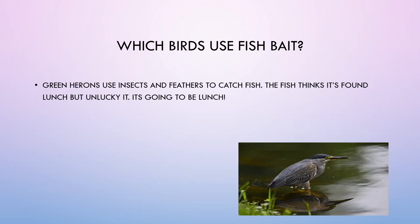Which birds use fish bait? Green herons use insects and feathers to catch fish. The fish thinks it's found lunch, but unlucky for it — it's going to be lunch.